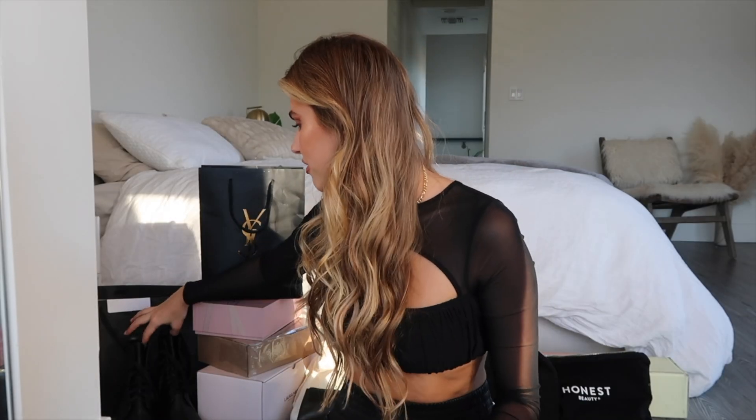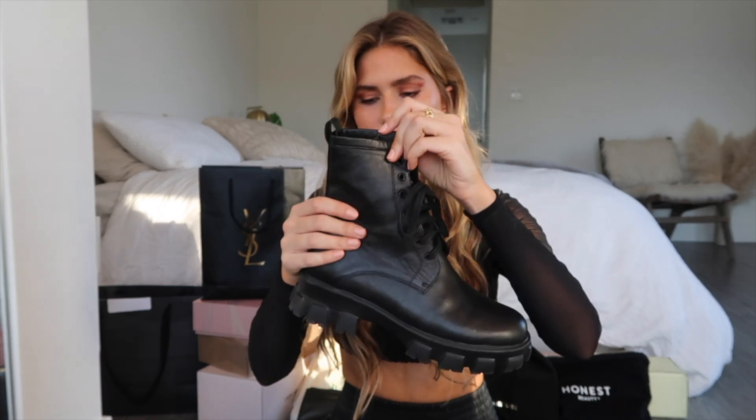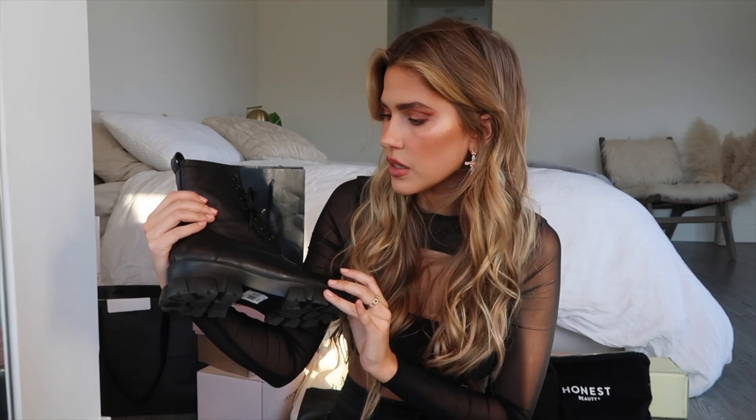My favorite item from Tony Bianco is these combat boots — I opened the package and wore them right away. They're so freaking cute and they really look like the Prada boot that everyone's wearing right now. I really wanted the Prada one, but when I got these I was like, I don't even need to spend money on the Prada boot because these are so beautiful. Honestly, everyone thinks I'm wearing the Prada boots when I wear them.